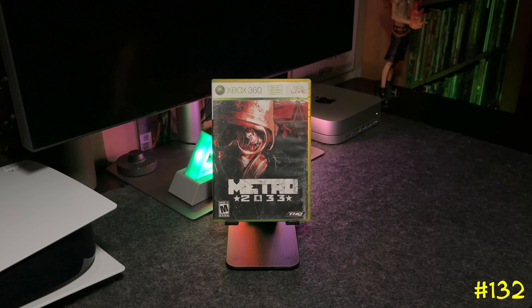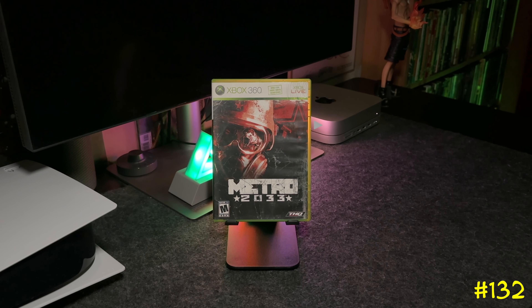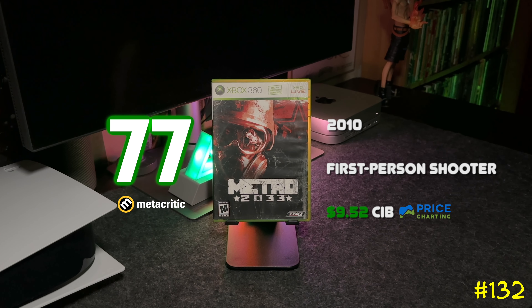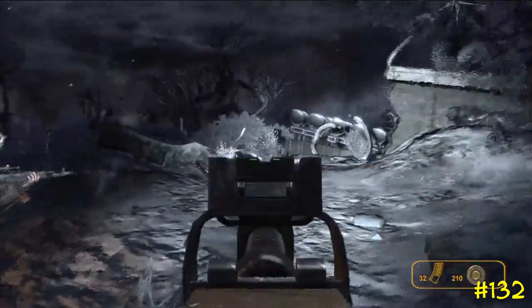Following that we got Metro 2033 by THQ, developed by 4A Games. This game was exclusive to the Xbox 360 and was based on the Russian novel — it's the first of a trilogy. Check these games out if you've never played them.